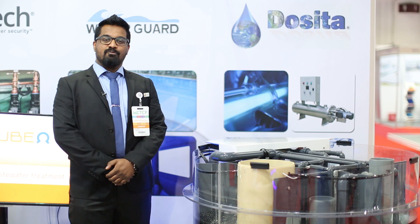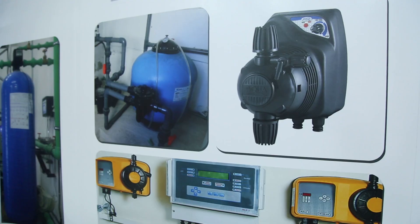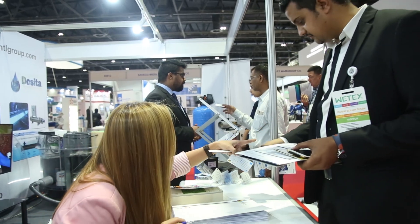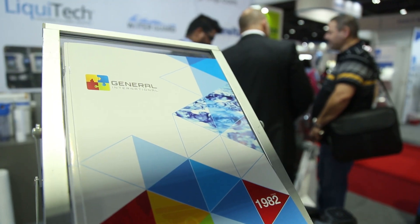Hi, my name is Denzil and I'm from General International Group. I'm speaking to you today from the second day of WEDEX 2018, here to tell you about the services and products that we provide. In terms of water treatment, we provide everything from multimedia filtration to wastewater treatment services.